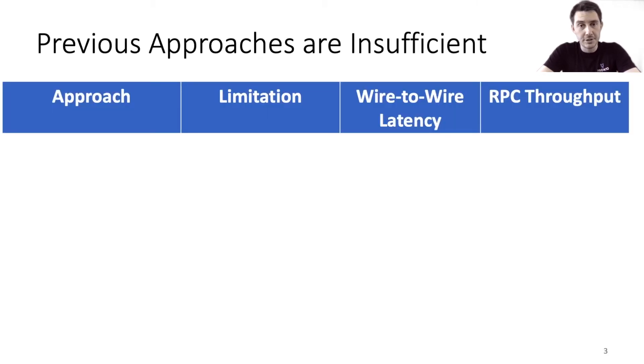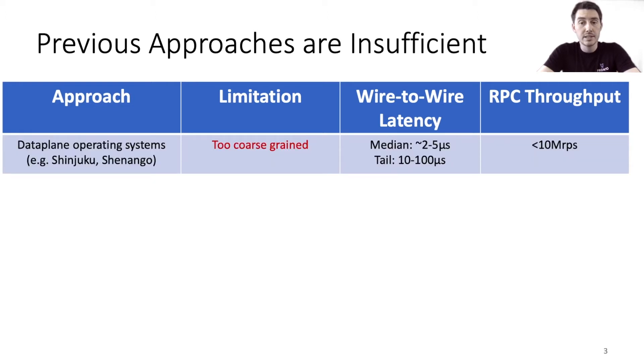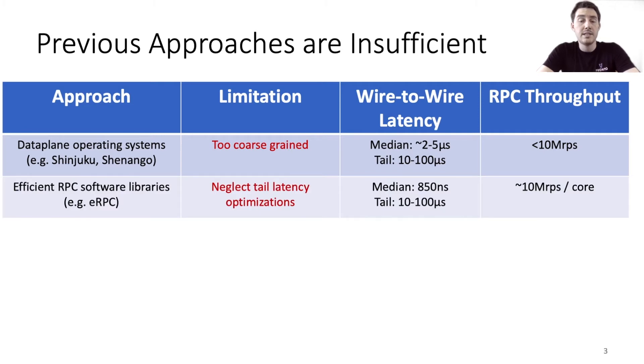The traditional Linux network stack is terribly inefficient when it comes to latency and small message throughput, and the networking community has been exploring a number of alternative approaches. We defined wire-to-wire latency as the time from the Ethernet wire to the user space application and back to the wire. Some researchers have proposed and developed custom data plane operating systems using kernel bypass techniques, which aim to tackle the problem of efficiently scheduling requests and application threads across cores. However, software and synchronization overheads limit the granularity of scheduling decisions, making these systems ill-suited for extremely fine-grained tasks.